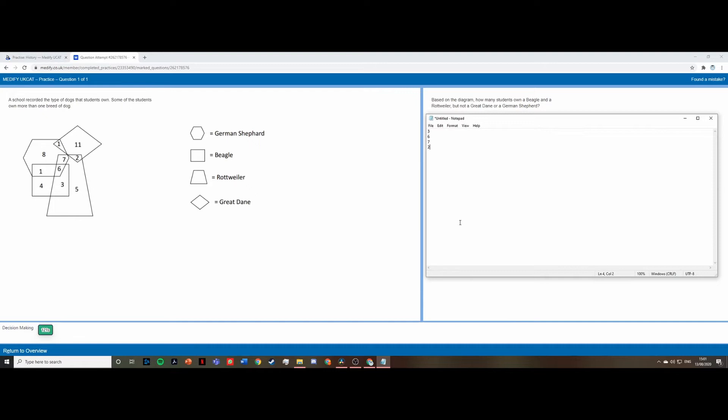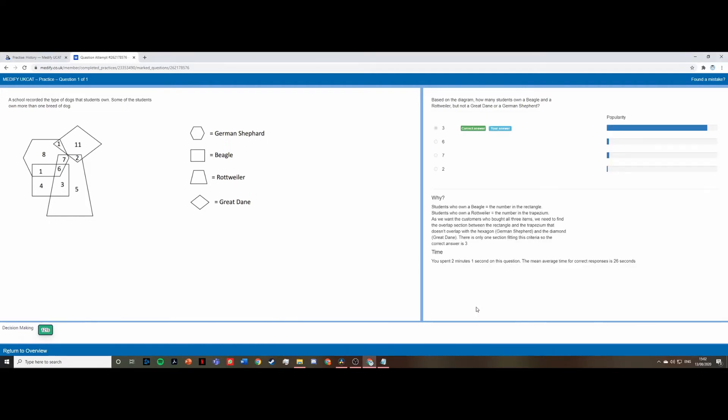The question says: based on the diagram, how many students own a Beagle and a Rottweiler but not a Great Dane or German Shepherd? The Beagle is represented by the square and the Rottweiler by the trapezium. We need to find the region that only overlaps with the square and trapezium — and looking at the diagram, that number is three. So the answer is three, which we can confirm from the explanation provided.